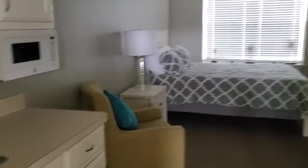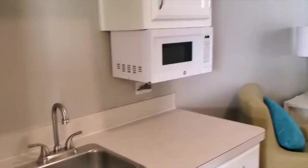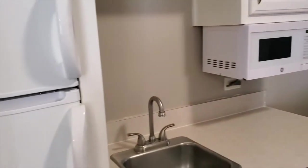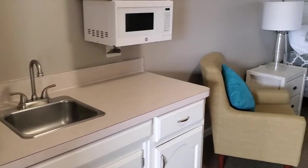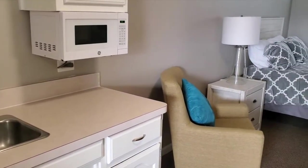This is a studio apartment. Right here we have our kitchenette area. You have your fridge, freezer, and a microwave.